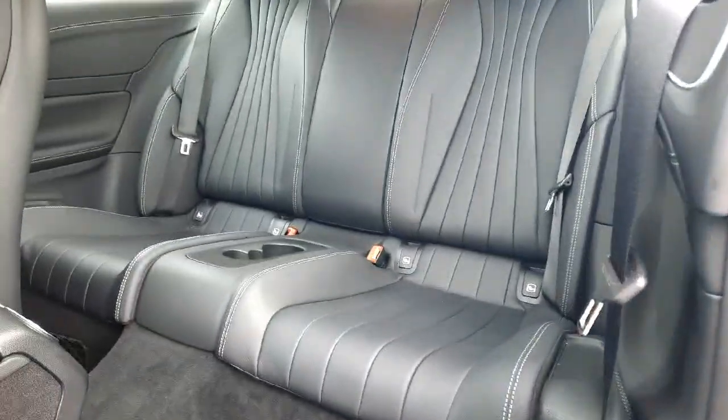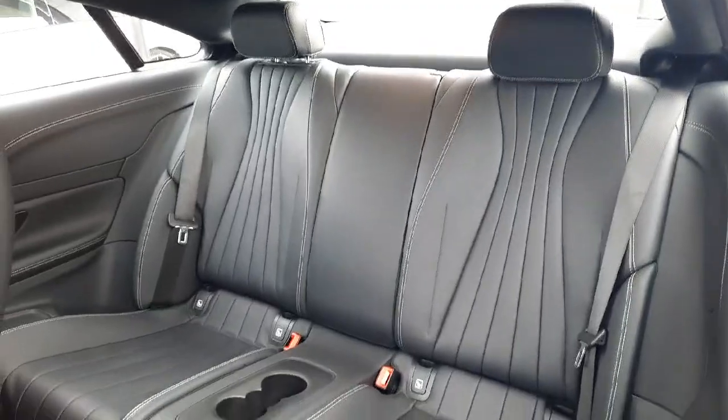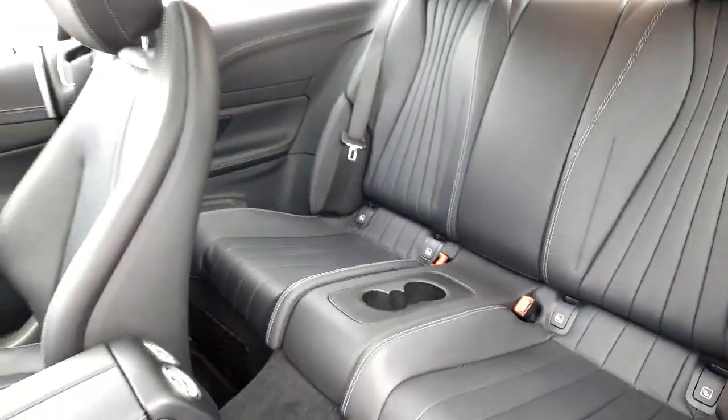Into the back, you can see the two seats and cup holders there as well.